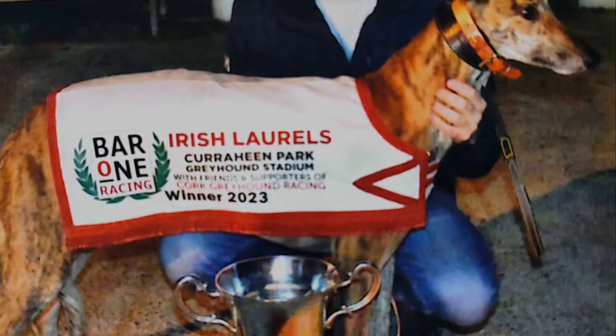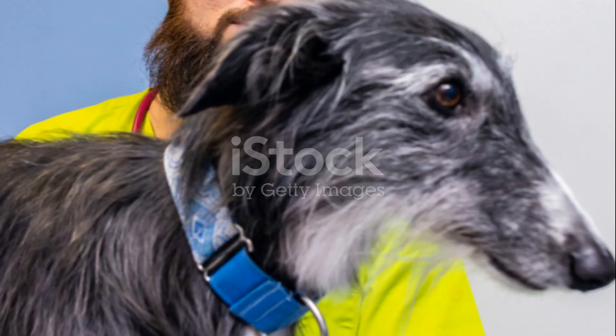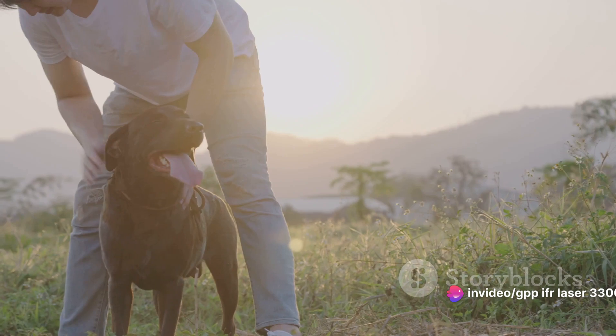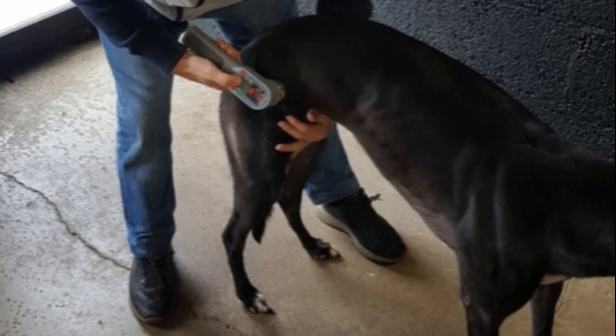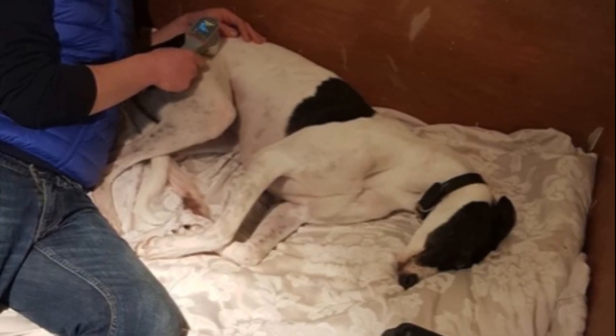It's as simple as turning it on and letting it do its magic. But it doesn't stop there — the GPP-IFR Laser 3300 doesn't just treat injuries, it helps prevent them. Regular use can help maintain your greyhound's health, keeping them in top racing condition. The GPP-IFR Laser 3300 Greyhound Laser, because your greyhound deserves the best.